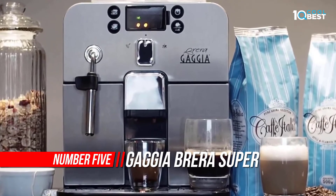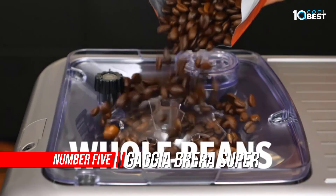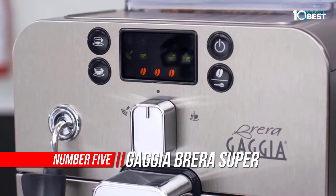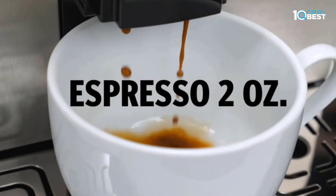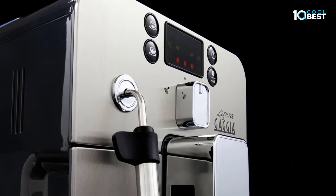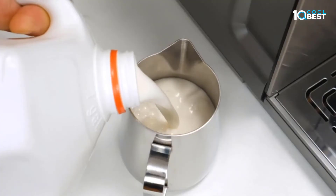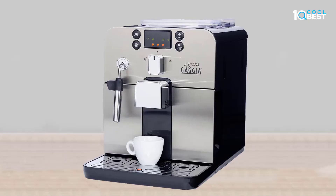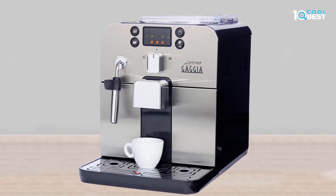Number five: Gaggia Brera Super Automatic Espresso Machine. The Gaggia Brera is a compact super automatic espresso and coffee machine capable of making anything from espresso to cappuccino. The Panarello wand allows you to steam and foam milk until it is smooth and velvety, great for topping off lattes or making hot cocoa. At just 12.4 inches wide with a front-loading dreg drawer and water reservoir, it can easily slide under your kitchen cabinets.